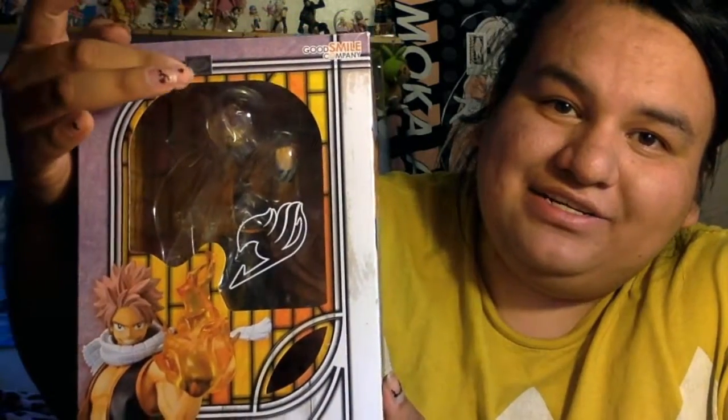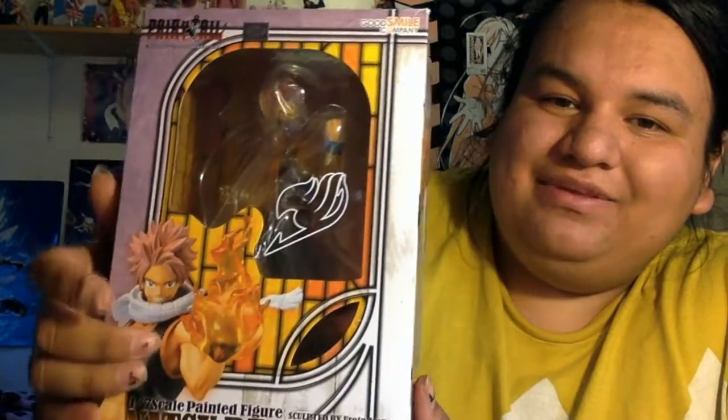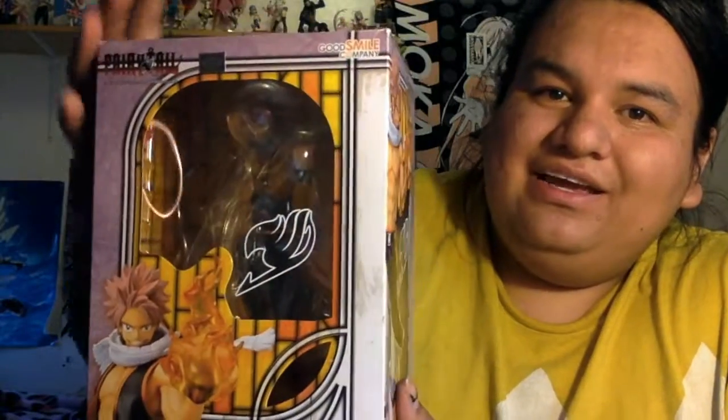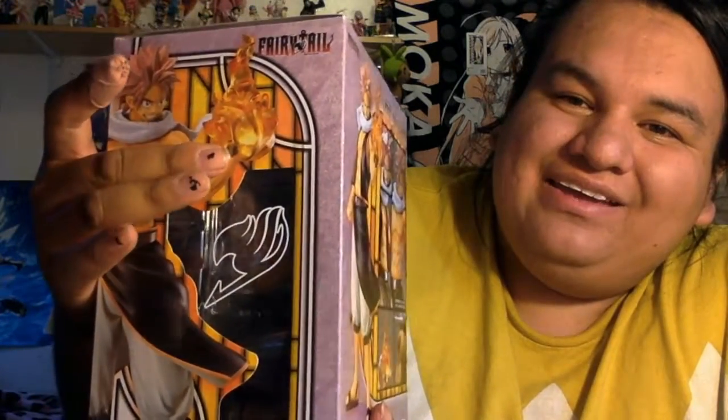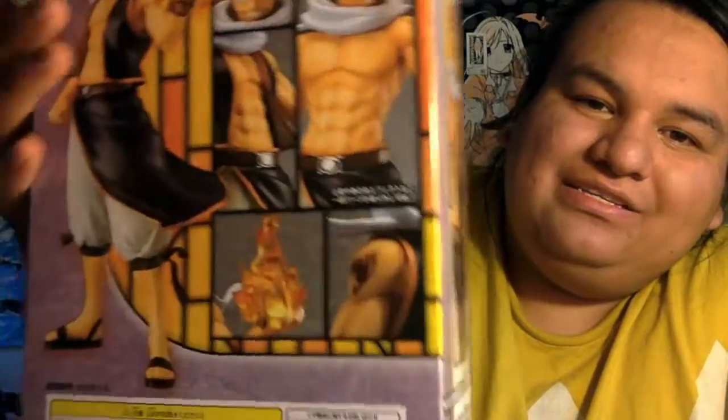As you can see, Natsu comes in his box and he has his Kodansha sticker right here. He comes in a purplish pinkish box and it has him in the front and it says Natsu Dragneel. Good Smile Company is the company who makes him. On the side we have a window of the Fairy Tail logo. We have him with his shirt off, his scarf, and a pose. We have more of him in the back and some more Japanese writing and his Fairy Tail logo, and here again on the side. On the bottom we have Natsu Dragneel and Good Smile Company — they're the ones who make the Fairy Tail figures.